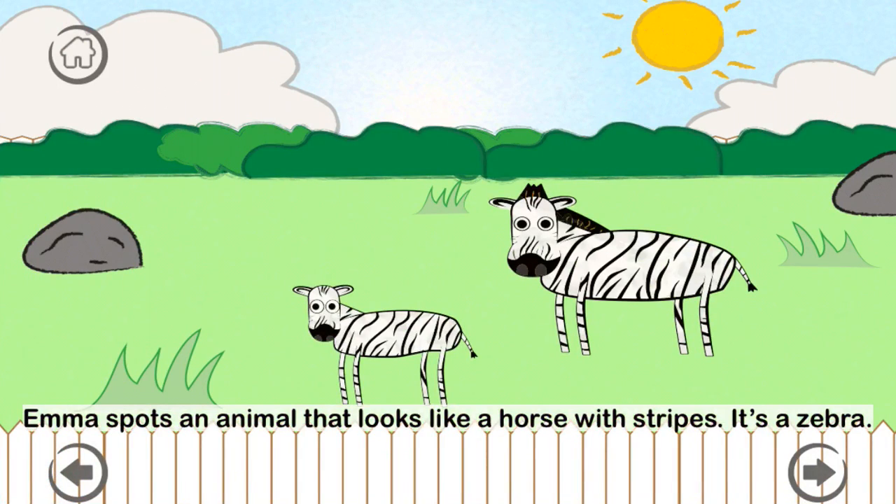Emma spots an animal that looks like a horse with stripes. It's a zebra. Z-E-B-R-A. A baby zebra is called a foal.